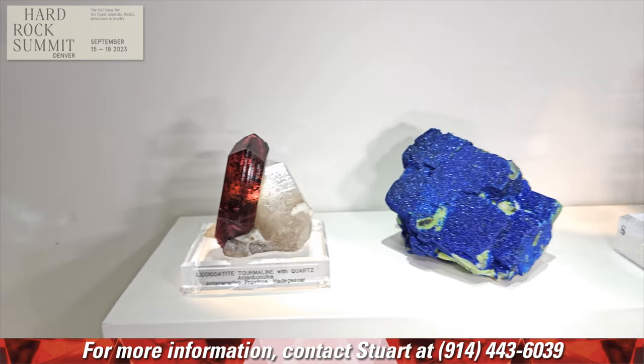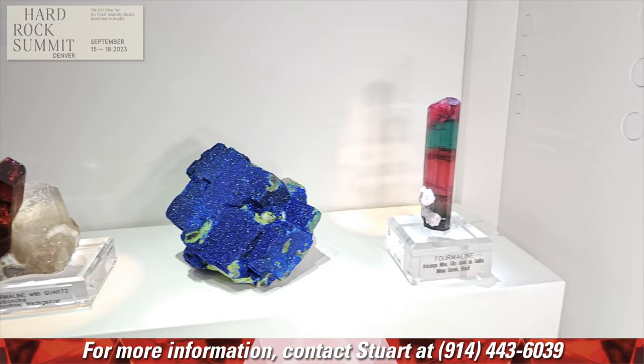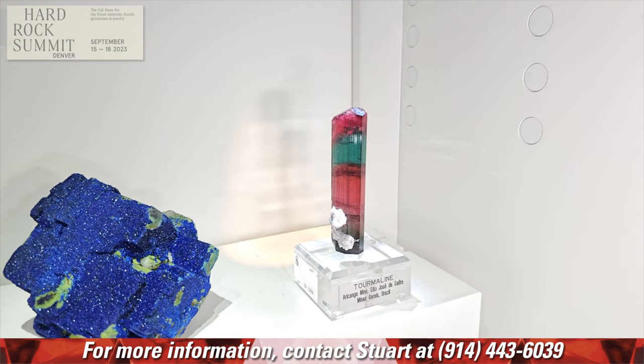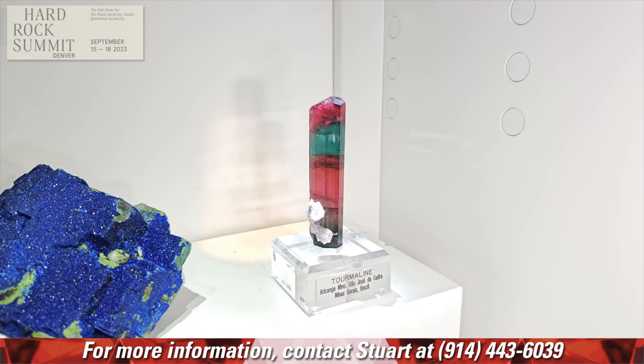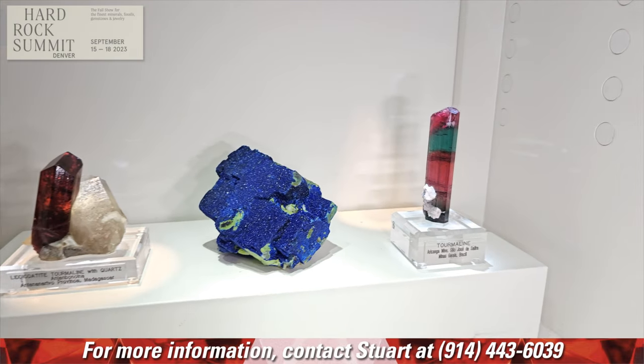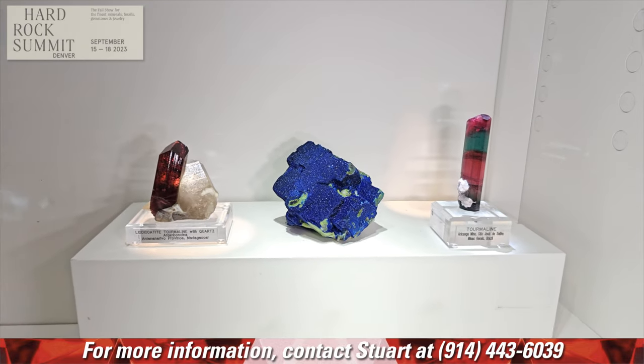I believe those are all the tourmalines in the exhibit. You certainly could have done an exhibit with nothing but tourmalines, so I commend you on your restraint. It's true — the colors, the forms, the shapes, the places they come from. You could easily do just a tourmaline show. We've thought about it and may do it in the future.